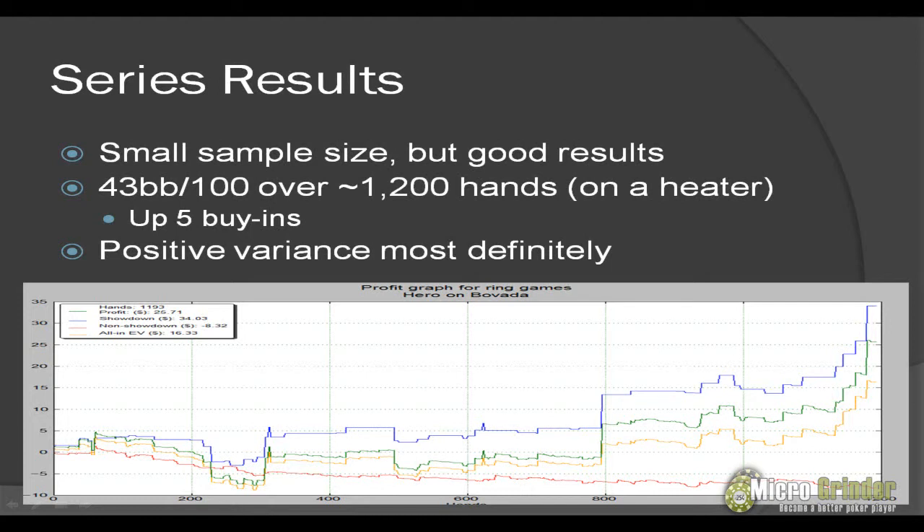Over those 1,200 hands my basic conclusion is it was a positive variance session overall. I was definitely on a heater, so I was running well. I did run bad for one of my videos and for a portion of some sessions, but for the most part I ran really well. If you look at the win rate — 43 big blinds over 100 — that's just absurd. That's not sustainable. If I continue to play and track these stats, my big blind per 100 is definitely just going to go down until it evens out somewhere between 10 and 15 big blinds per 100.